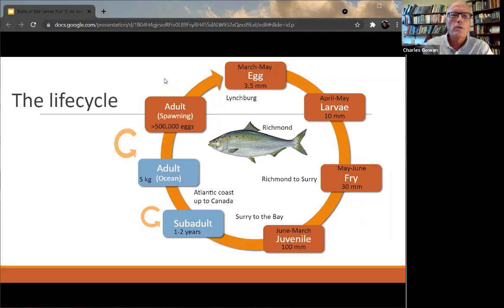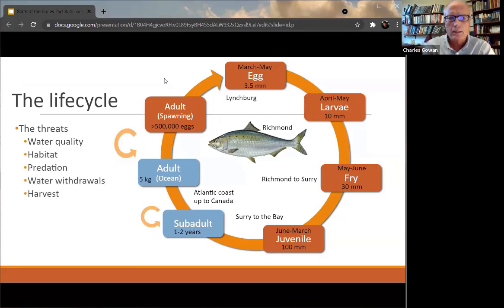Those threats include: poor water quality in the rivers, loss of habitat particularly seagrasses, predation by particularly non-native species such as blue catfish, substantial water withdrawals on the river, harvest — although there is pretty much a harvest moratorium with the exception of tribal and research fisheries — and of course they have to get upstream past the dams. Looking at where those threats affect them in their life cycle, throughout their freshwater periods they're subject to water withdrawals, predation, habitat loss, and water quality issues.